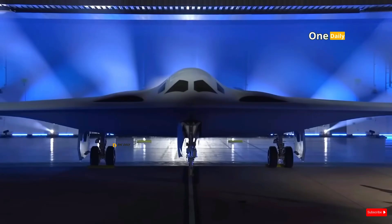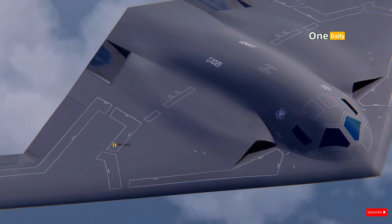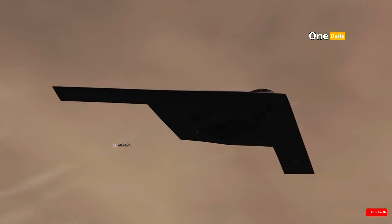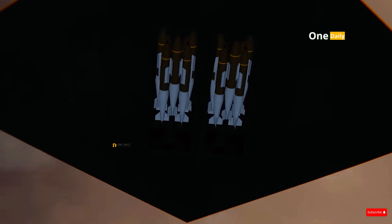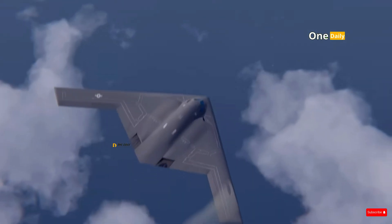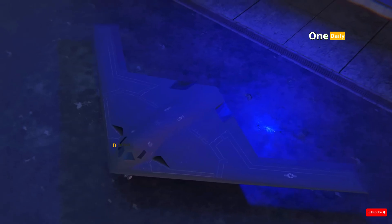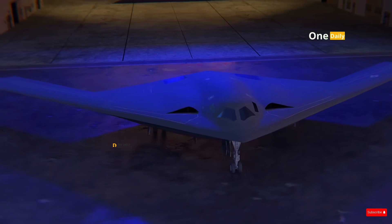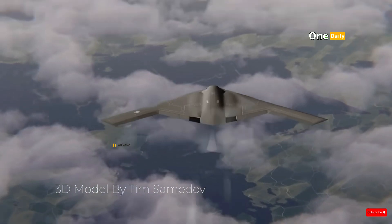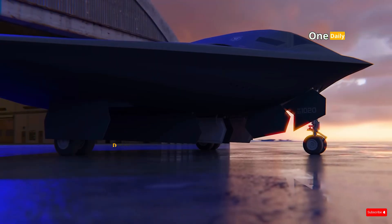The B-21 Raider aims to combine the advantages of both. With better stealth than the B-2 and operational efficiency approaching that of the B-52, the B-21 is capable of operating in a variety of battlefields. It is also designed to perform missions autonomously or semi-autonomously, allowing for more flexible operations in complex electronic warfare environments. The B-21's operational range is estimated to be comparable to the B-2, but with higher fuel efficiency, allowing for longer mission times. The aircraft is equipped with electronic warfare devices to disrupt enemy radar and communication systems, providing a tactical advantage in combat situations that demand speed and precision.